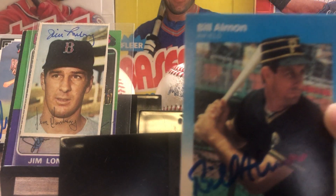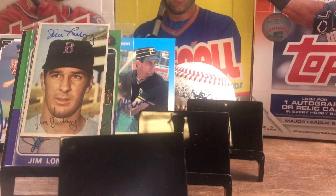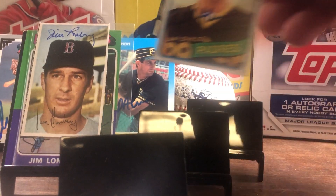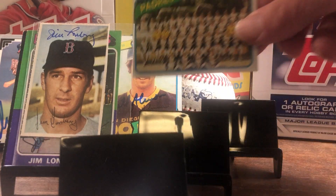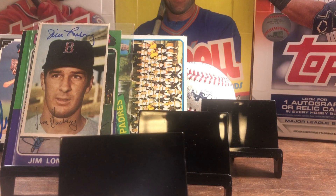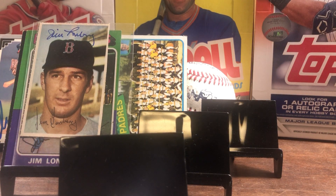Our next one — three of three, zero fee, 15 days from Providence, Rhode Island — Mr. Bill Almon on the 87 Fleer. He also signed our 1980 Topps and he also signed the team card. Love getting those team cards signed.